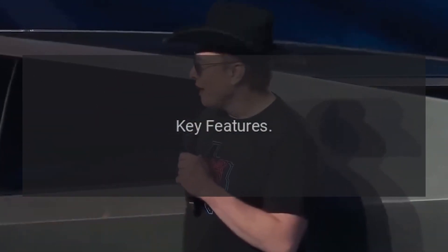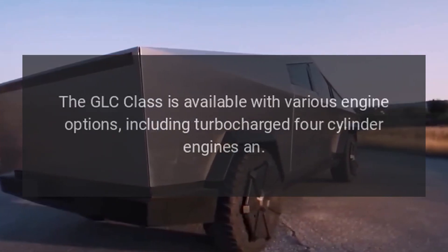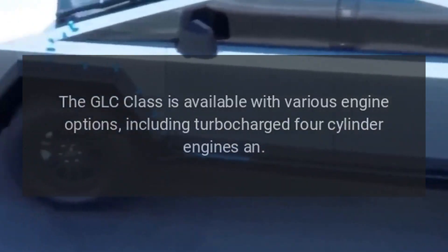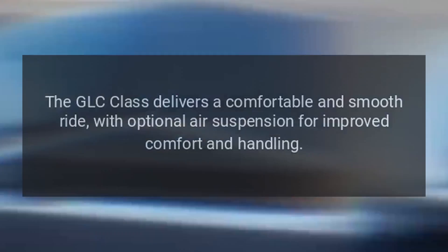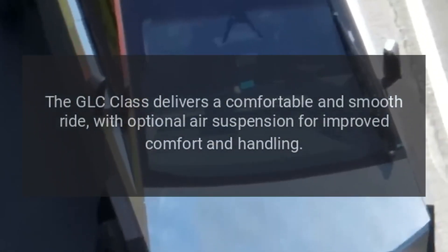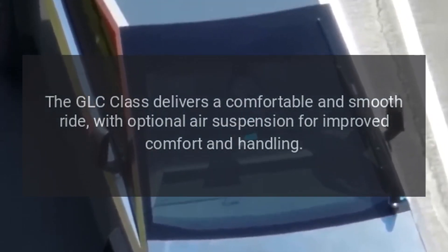Key features. Engine options: The GLC Class is available with various engine options, including turbocharged four-cylinder engines. The GLC Class delivers a comfortable and smooth ride, with optional air suspension for improved comfort and handling.